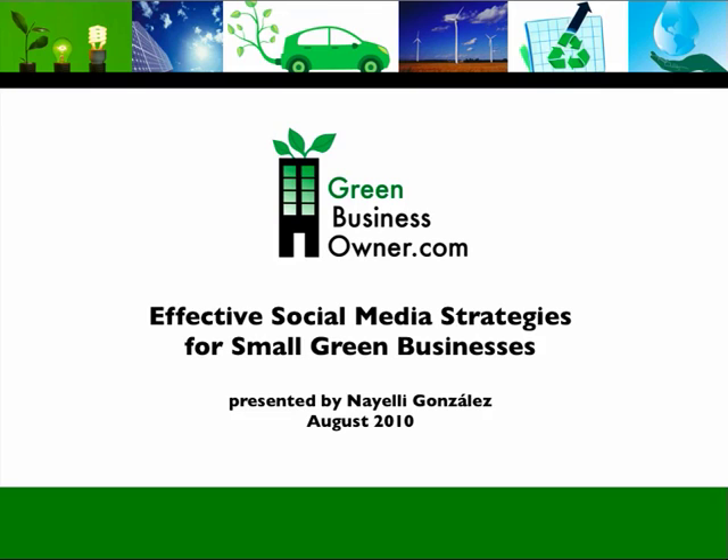Hello and thank you for joining this Green Business Owner eTool tutorial on effective social media strategies for small green businesses. My name is Nayeli Gonzalez. I'm a marketing associate here at Green Business Owner, and I'll share tips with you about how to use social media to enhance your marketing approach and build your business.